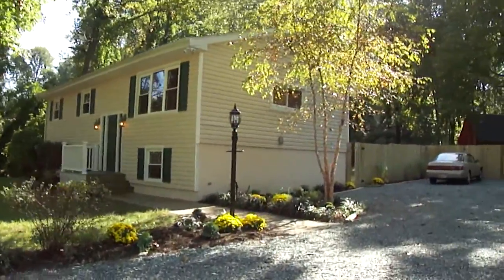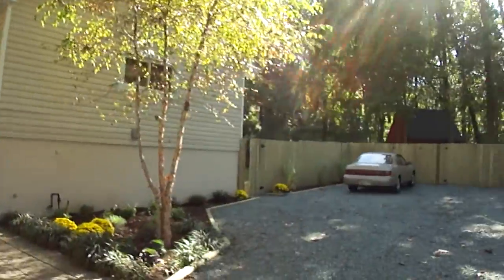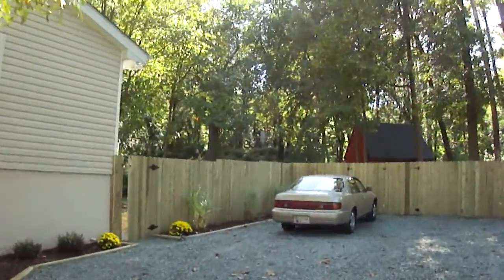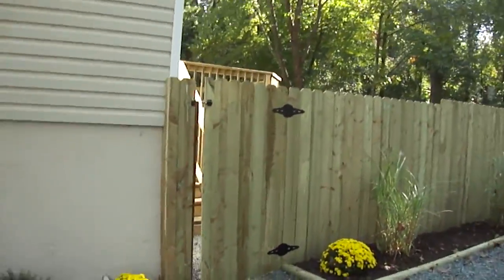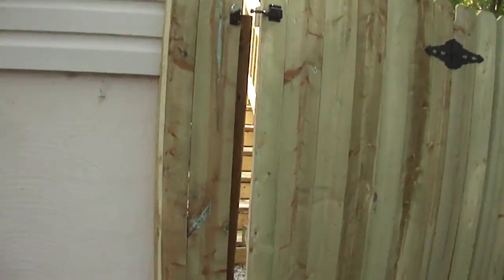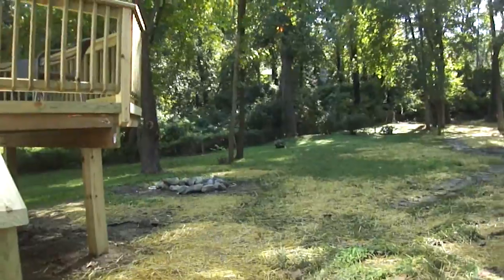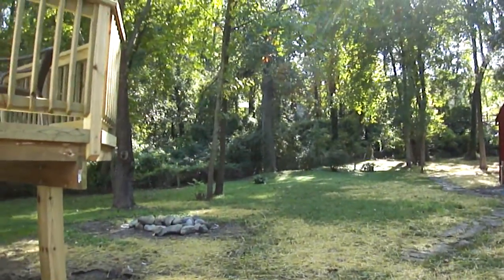This home has been completely remodeled. There are some really exciting features in this home that you won't see in any other homes. It's not a carpet and paint job by any means. The first thing I want to show you is as we go back through the back entrance — this huge yard.